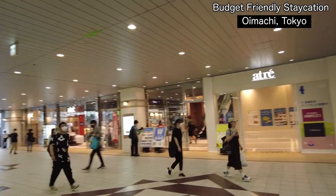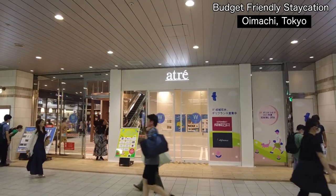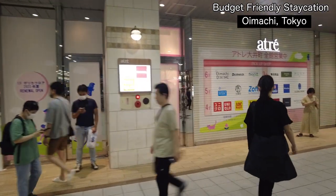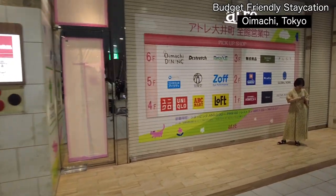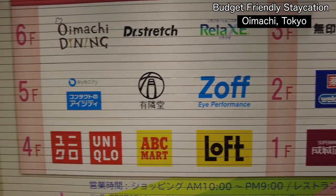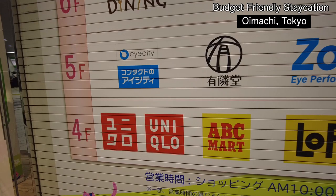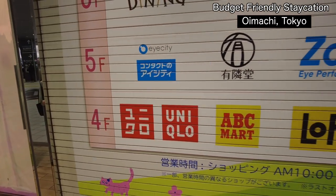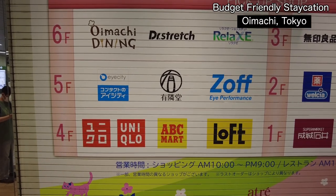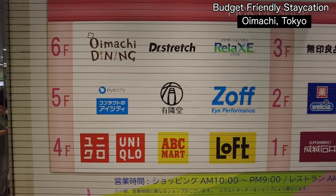This is Atre, connected to the Oimachi station. It's a kind of small shopping mall. They have Uniqlo, Seijo Ishii, Welcia, and Muji. For Uniqlo you can get a tax refund here, but for Muji you can't unfortunately. For the Muji tax refund you have to go to Kamata — the closest one from here.